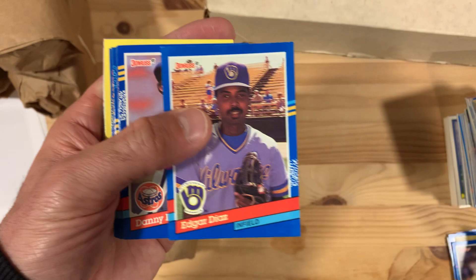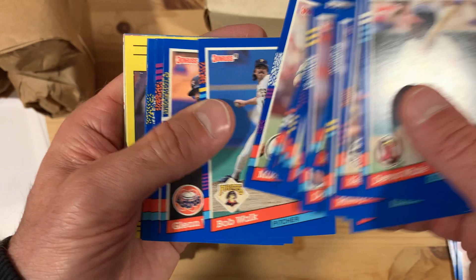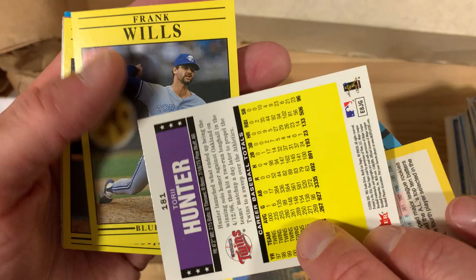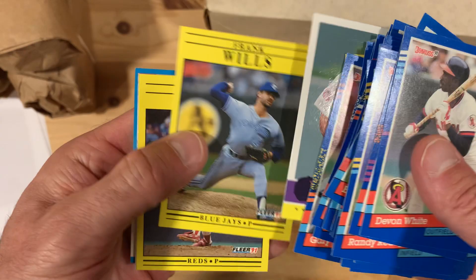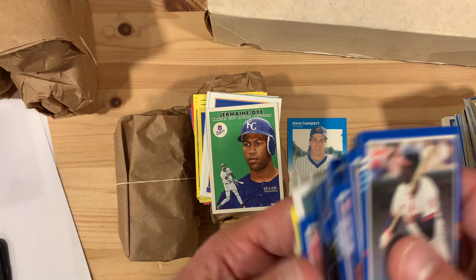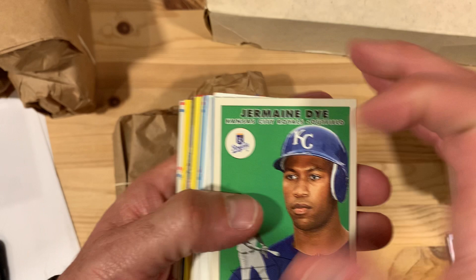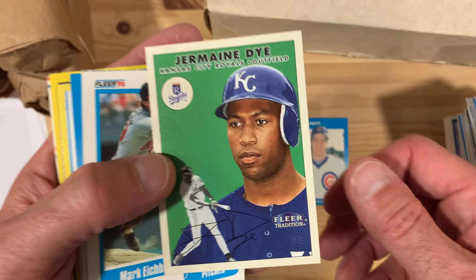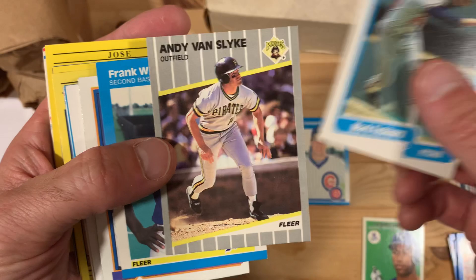Dante Bichette. We're getting a few good ones here and there. I don't know anything about Torii Hunter — it's a nice thick card though. Dave Gumpert — I don't know anything about Dave Gumpert but I kind of want to look him up. There's Jermaine Dye. As we get more modern players, I have a blind spot in my baseball world when I wasn't really that into the game around 2000 — Jermaine Dye fits in that era. We'll put that aside just in case.